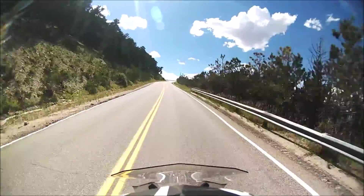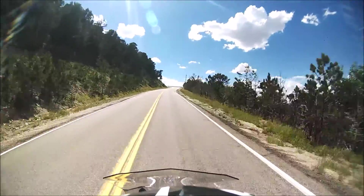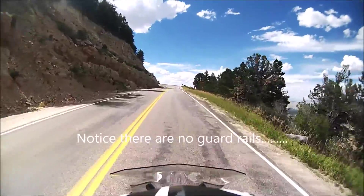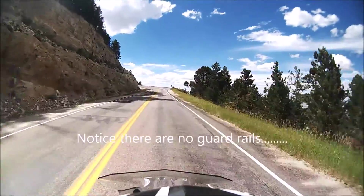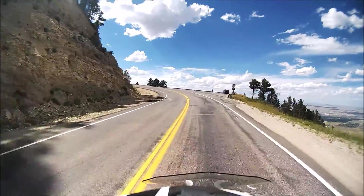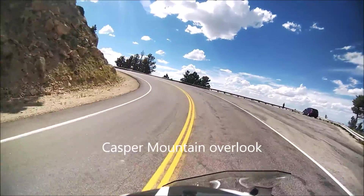This transmission is just flawless — it shifts so easy. There's a popular lookout here on the right where you can go over and see the city of Casper and Evansville. We'll just keep on going.